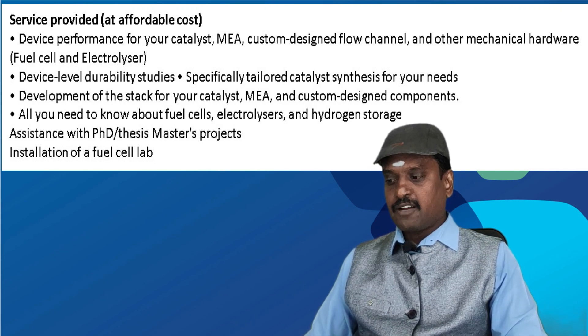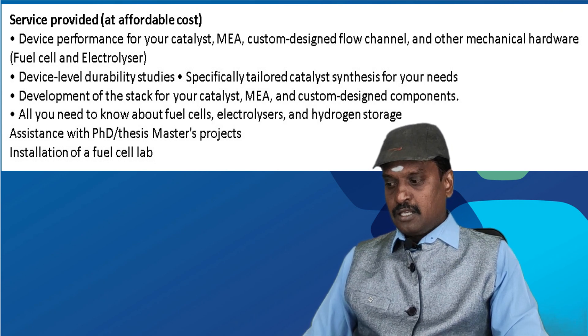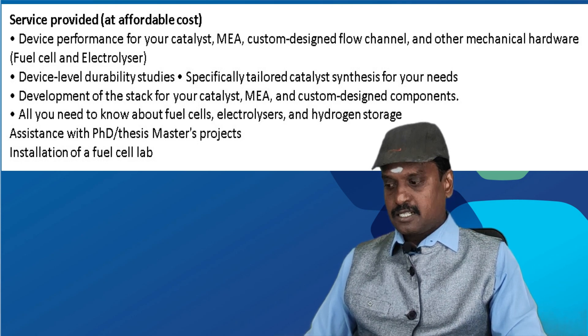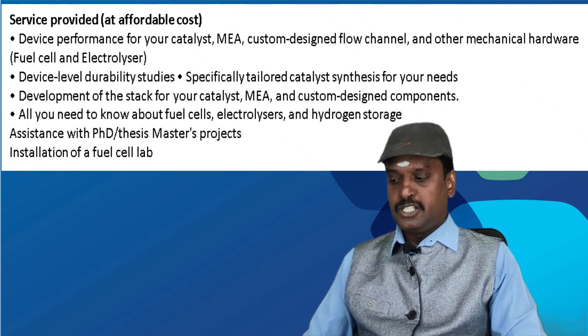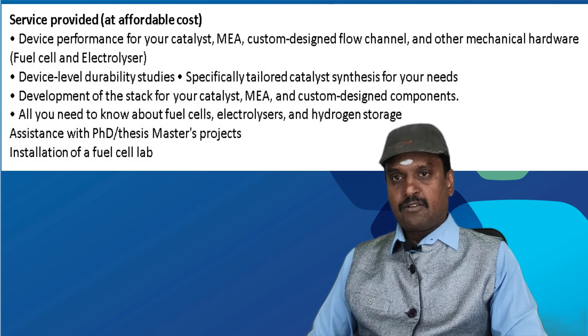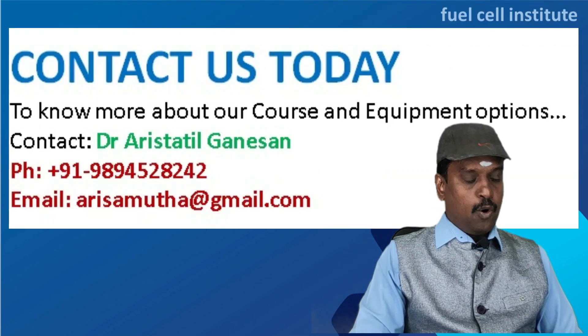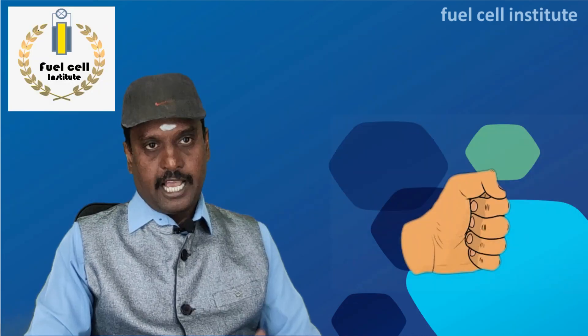We also offer specifically tailored catalyst synthesis, development of stacks for your catalyst, MEA, or custom-designed components, addressing all your fuel cell, electrolyzer, and hydrogen storage requirements. Assistance is provided for PhD projects and installation of a fuel cell lab in your institution. We hope you will receive the training and benefit from it. Thank you.